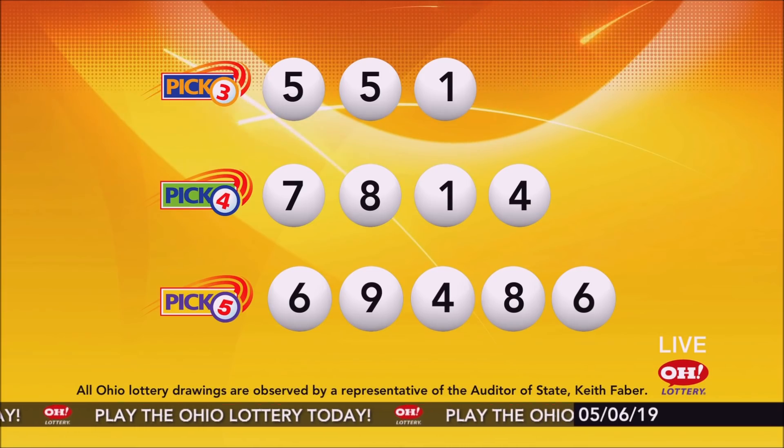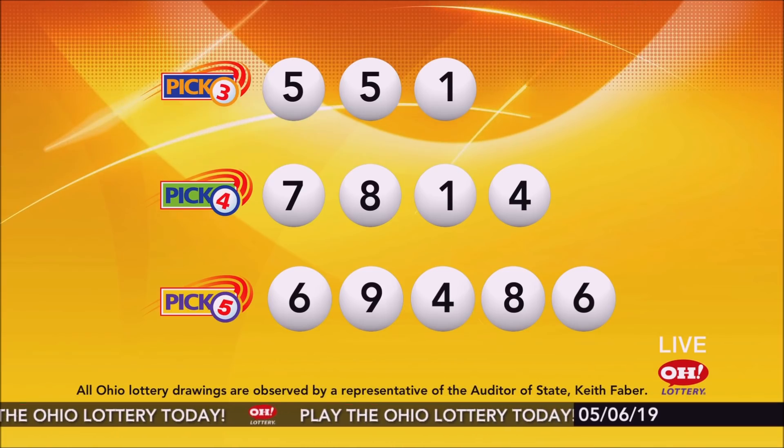And remember, play all Ohio Lottery games responsibly. We'll be right back.